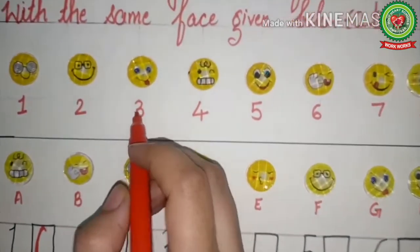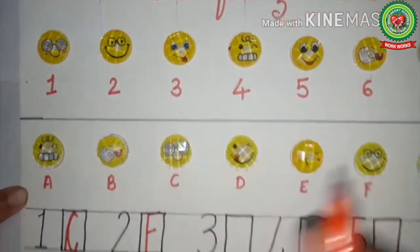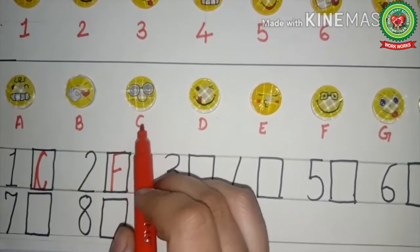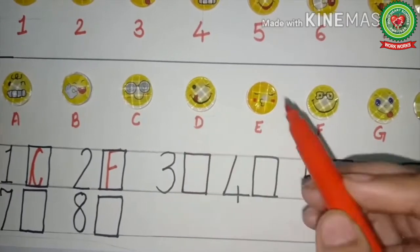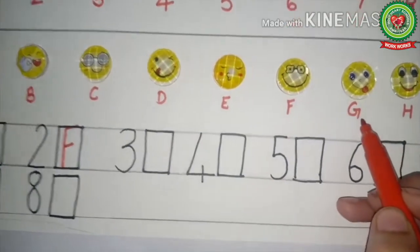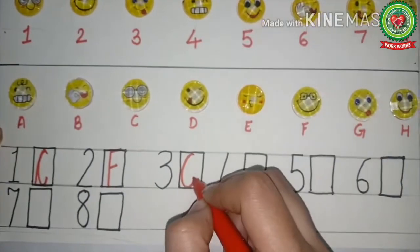Now let's see the third picture — here is the face with tongue out. In the next part we will find where the face with tongue out is. Yes, this one, and here G is written. So in front of number three, we will write G.